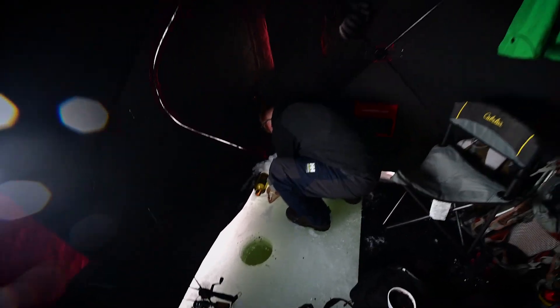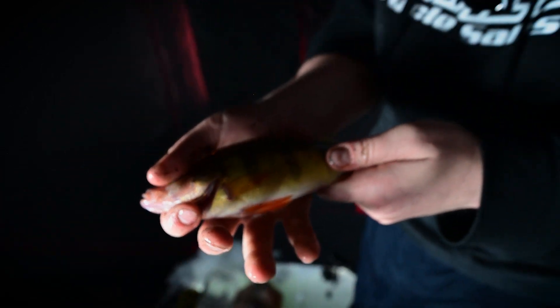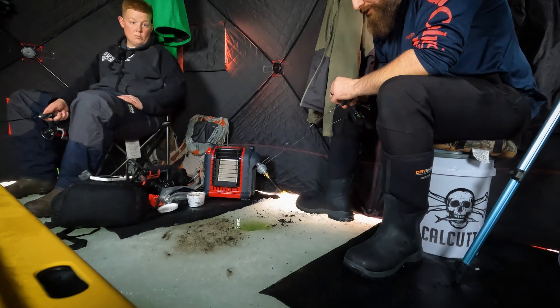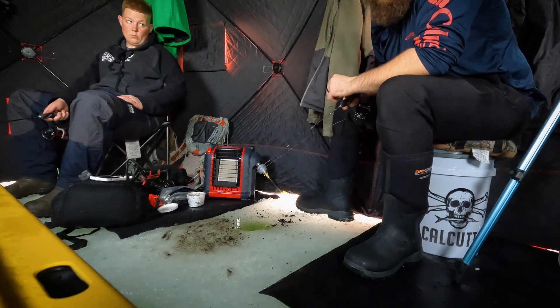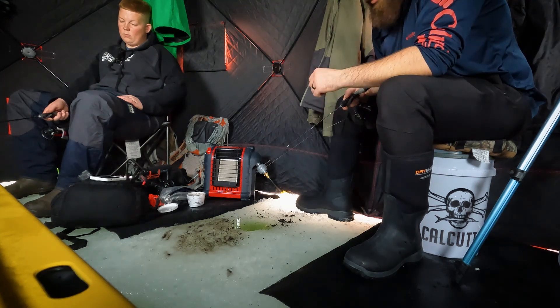Bye, guys. Yes! Ouch! What I'm going to do is go through all of the tackle that we used and do a little review at the end, and we'll talk about what worked best for us today.